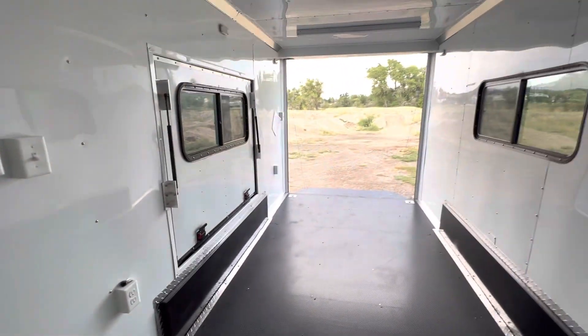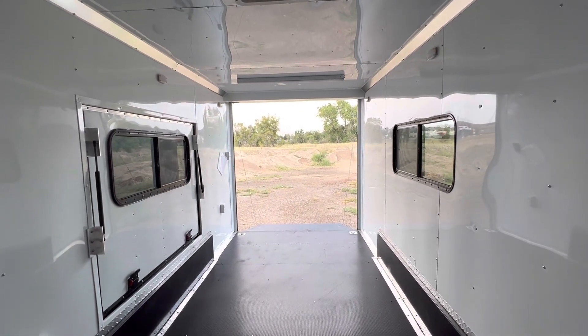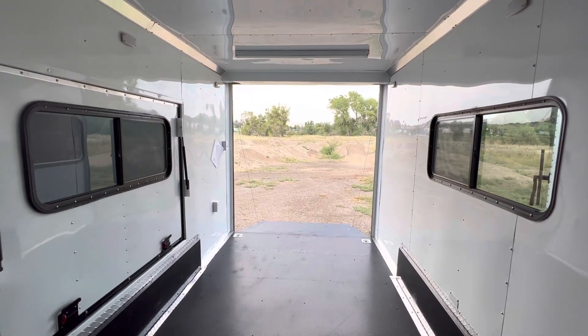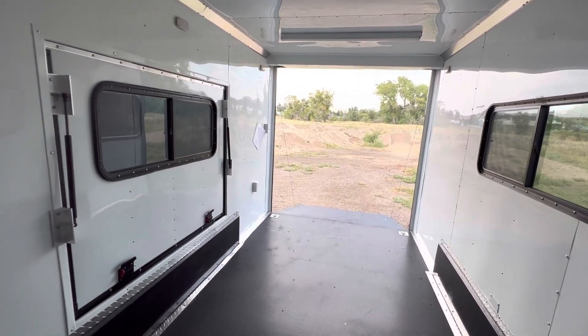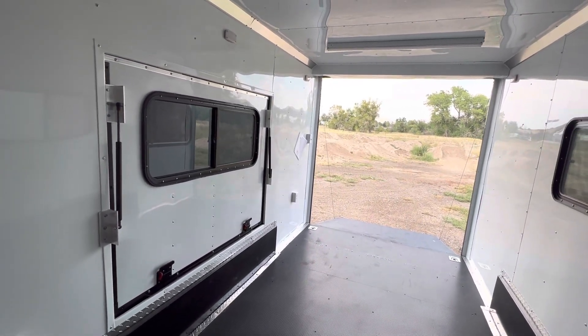We've got two 18 by 44 slider windows with screens — they're tinted and lockable. You can even open up the screen and pass beers out to your friends outside. Great for additional ventilation, or just pop open that awning door and get a lot of airflow into the trailer.